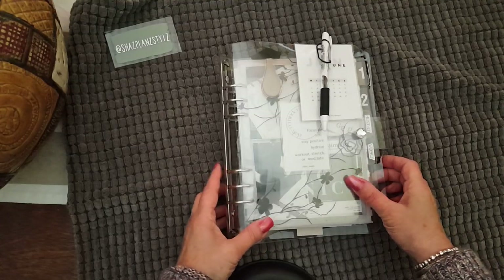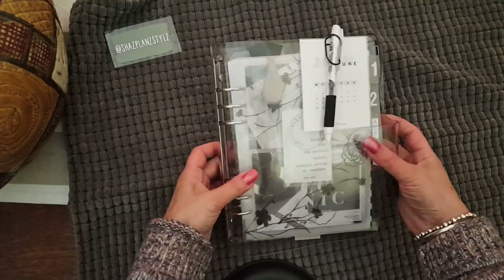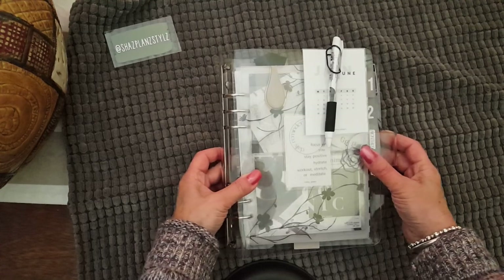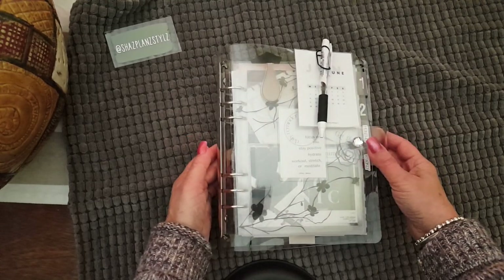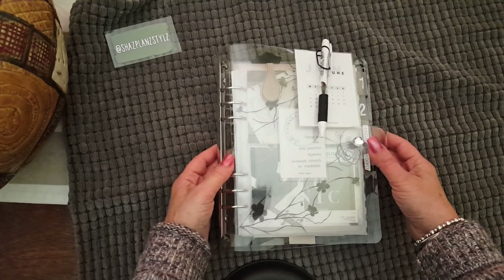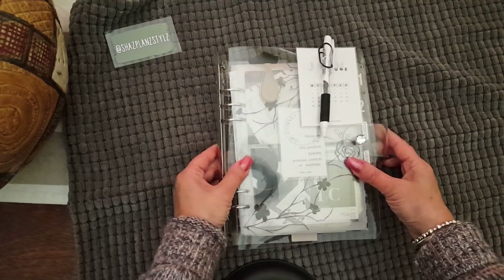Hi guys, it has been forever since I've done a flip through, so I thought I would film one today while I'm home. So currently I'm in my A5 Clarity Binder, which is what it's called, and it's from docubook.com.